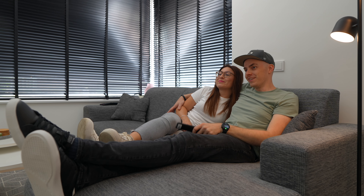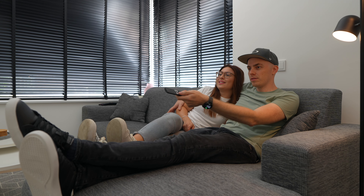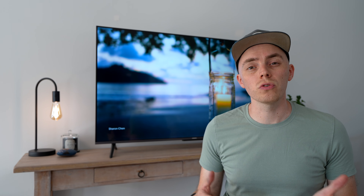In addition to the 55-inch model I'm reviewing here, Xiaomi also offers other sizes, so there's something for everyone. I got mine through Xiaomi's official reseller here in Europe, Techpunt.nl. Definitely go check out the link in the video's description for more details and current prices.